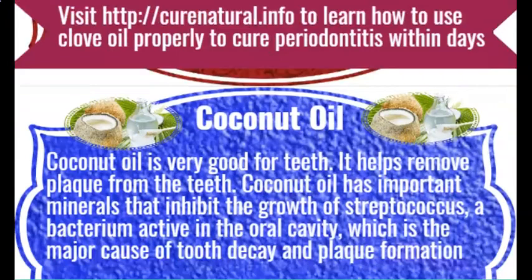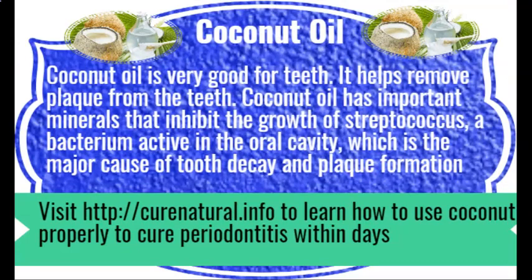Coconut oil. Coconut oil is very good for teeth. It helps remove plaque from the teeth. Coconut oil has important minerals that inhibit the growth of streptococcus, a bacterium active in the oral cavity, which is a major cause of tooth decay and plaque formation. Visit CuraNutrile.info to learn how to use coconut oil properly to cure periodontitis within days.